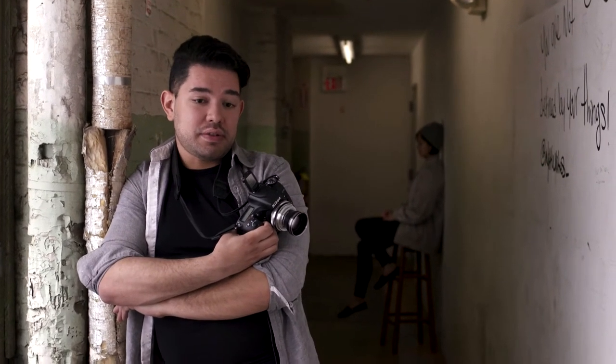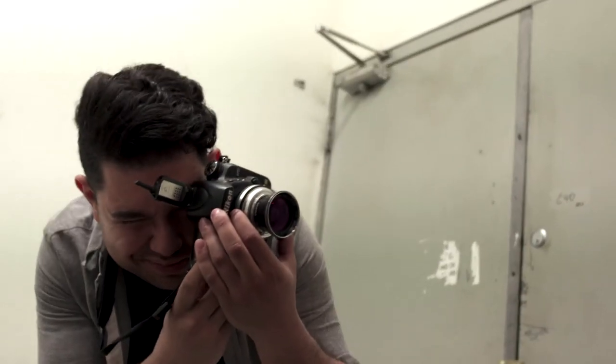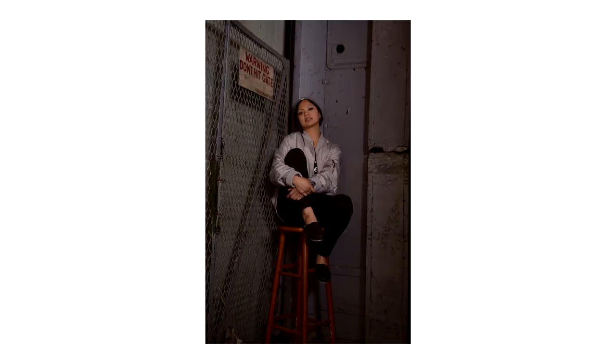I started with photography kind of like as a hobby. I just had fun shooting, and the more I did it, the more I fell in love with it. I fell into fashion as a niche, and then as far as the studio, I actually happened to meet Frank and Angel and we just clicked really, really well.